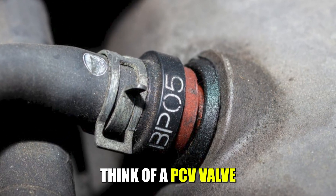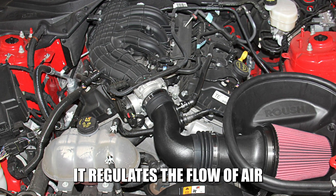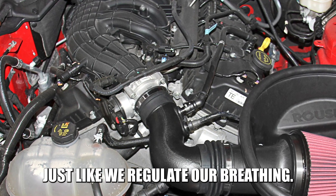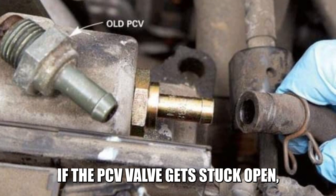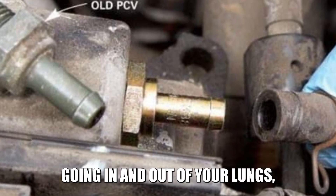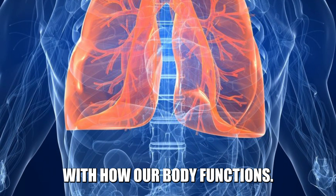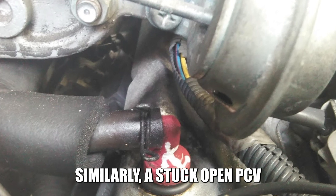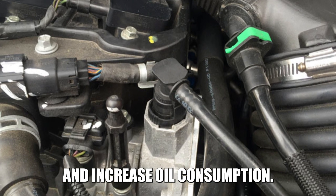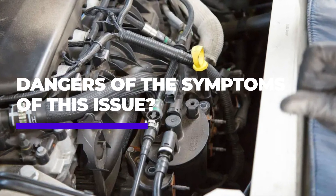Think of a PCV valve as a breathing system for your car's engine — it regulates the flow of air in and out of the engine, just like we regulate our breathing. If the PCV valve gets stuck open, it's like having a constant stream of air going in and out of your lungs, which can cause issues with how our body functions. Similarly, a stuck open PCV valve can cause problems with engine performance and increase oil consumption. So, what are the dangers and symptoms of this issue?